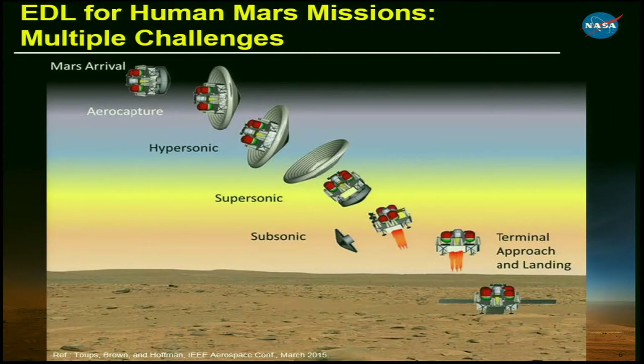Here is one notional concept of how we might do an EDL sequence. This uses a blunt four-body aero shell — this graphic is of a hypersonic inflatable aerodynamic decelerator. At Mars arrival we will come in hyperbolic and use aero capture, perhaps for the cargo, or we could do a direct entry — we're actually trading both of those right now. If you have to aero capture and then enter with your hypersonic decelerator, does it take a dual pulse? What impacts does that have on the architecture?